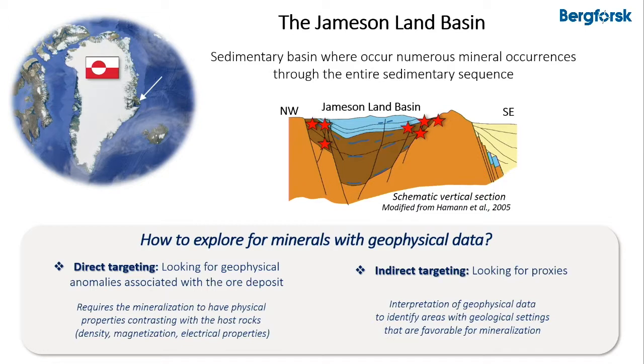The second approach is indirect targeting — that is, looking for proxies and interpreting the geophysical data to identify areas that have geological settings favorable for mineralization. But then we need to know what those good geological settings would be.